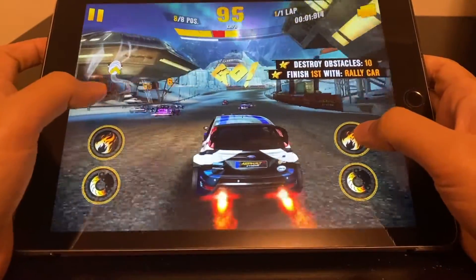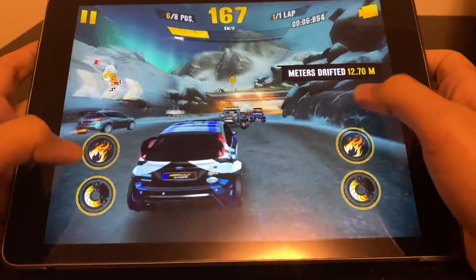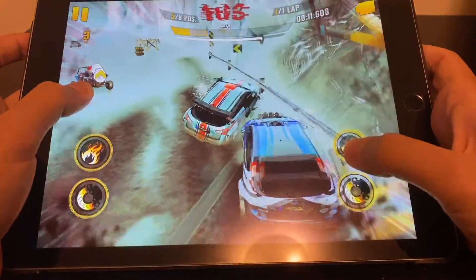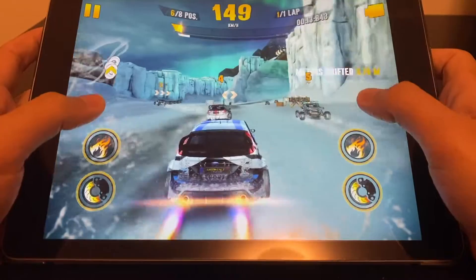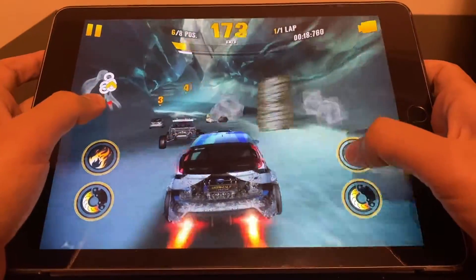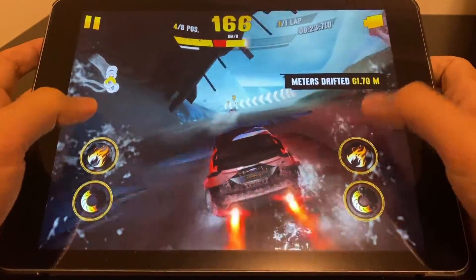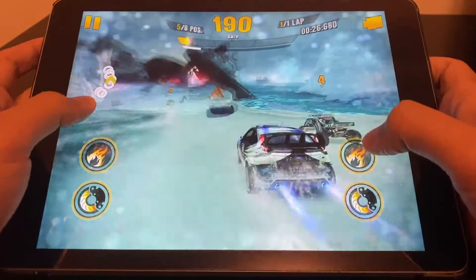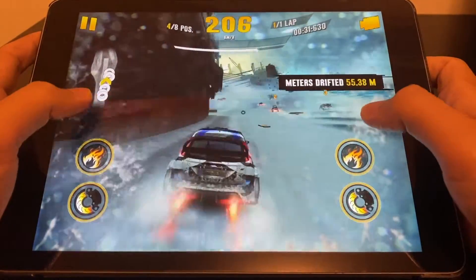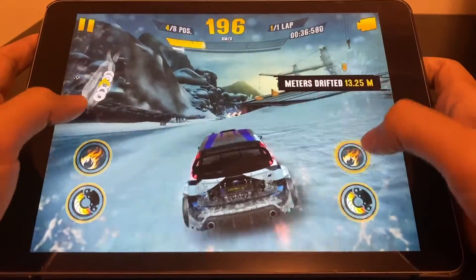Gaming on the iPad Air 2 on iPadOS 14 isn't much different from how it was on iPadOS 13. Games open decently fast and run just fine, just as they did on iPadOS 13, if not slightly better. PUBG, Fortnite and other graphic-intensive games run just fine on this iPad with little or no stutter at all. All this is possible thanks to its A8X processor, which is Apple's only ever triple-core mobile processor in its A-series lineup to this day. This processor holds up well today and is supported by 2GB of RAM and Apple's amazing optimization.